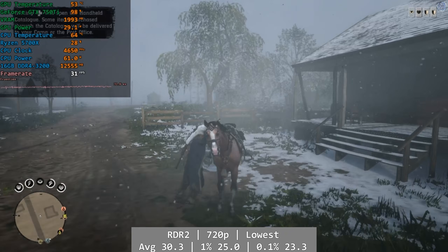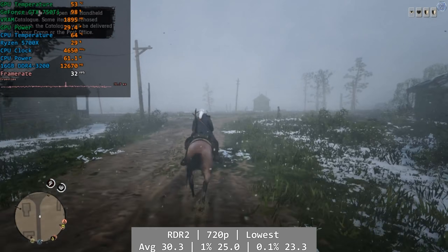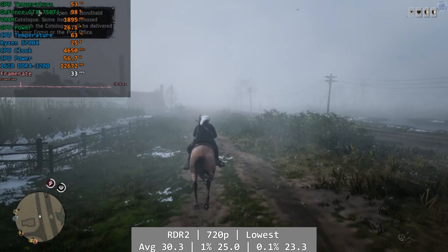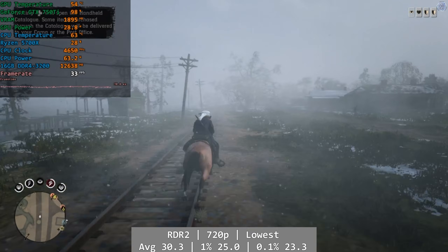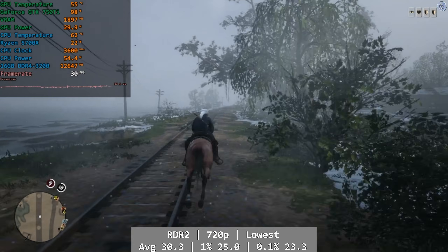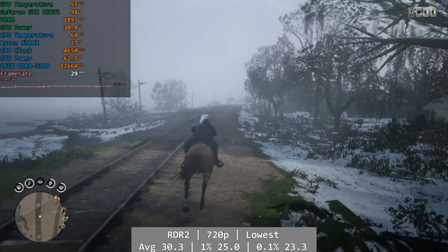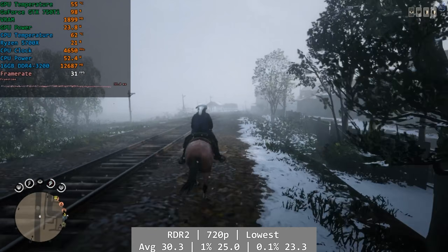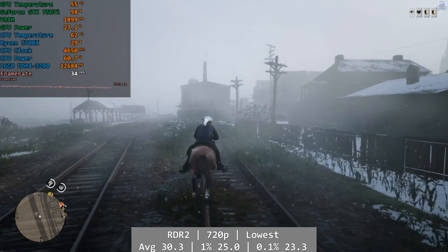Red Dead 2 is next. At 720p with all options set to their lowest, Red Dead 2 on the GTX 750 Ti doesn't pass muster in my book. The 750 Ti did keep to about 30fps a lot of the time, but I think this was simply too compromised to really enjoy. Red Dead 2 is one of the best looking games ever made, and part of its brilliance comes from its visual fidelity — here you just have to make one too many sacrifices. Average was 30.3, with 1% at 25 flat and 0.1% at 23.3 fps. It's not bad performance, but it's bad looking to get that performance.